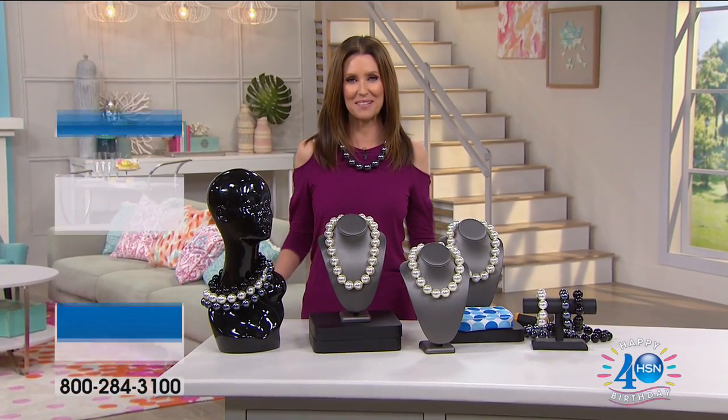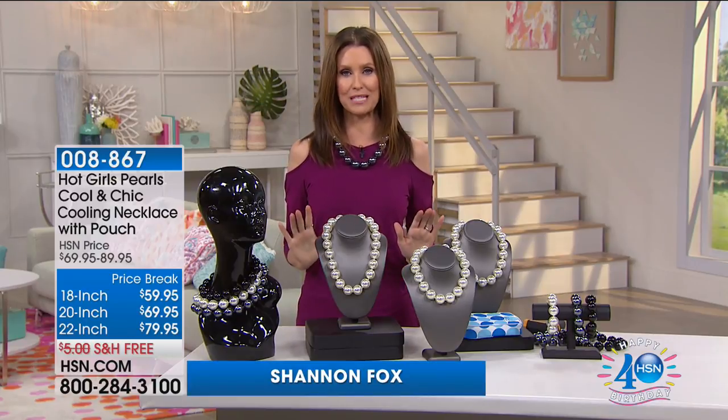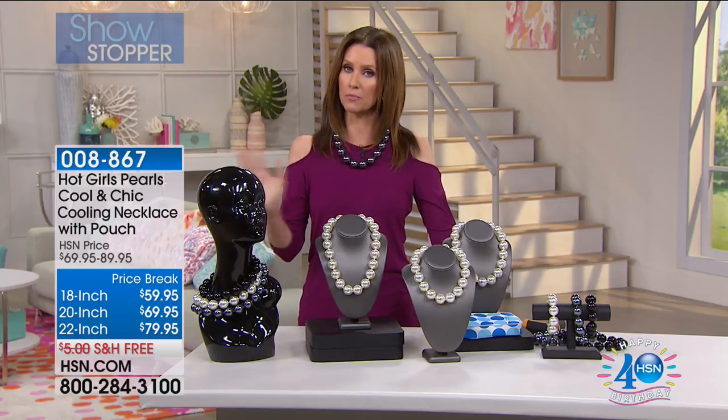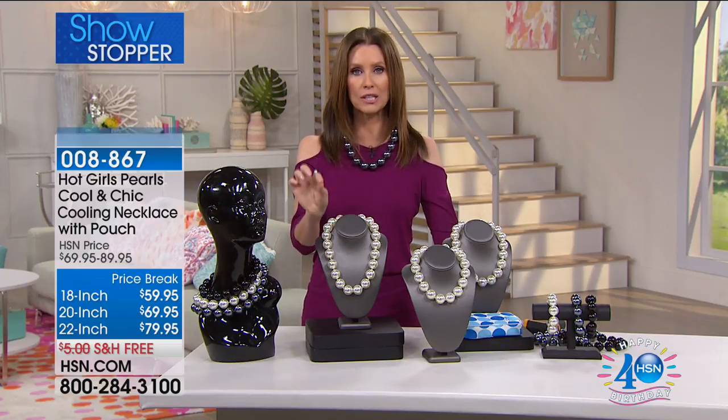Hi, welcome back. I'm Shannon Fox. Welcome to HSN Today. I've got a brand new launch for you this morning. We've got hot girls and cool pearls. So if you are out there enjoying the summer, or maybe your own personal summer, this is the way to cool off while looking glamorous.